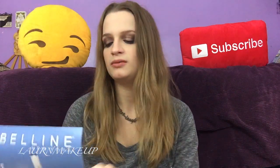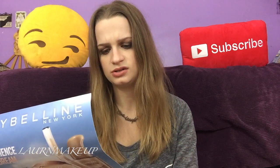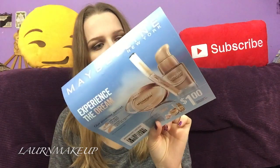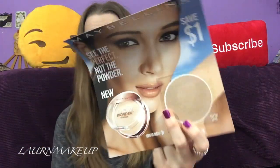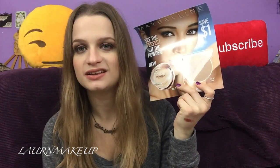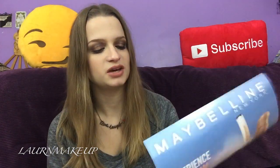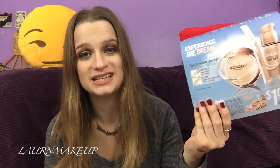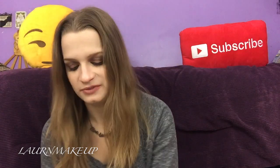The next sample is by Maybelline — this is Dream Wonder Powder. I've used that in the past. The shade might be slightly too dark for me but I'll see if I can make it work. You get a coupon on the back, but it's expired because it expired at the end of 2014, which is exactly why it was inconvenient to get this box so late.